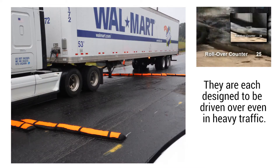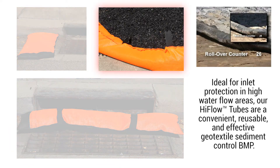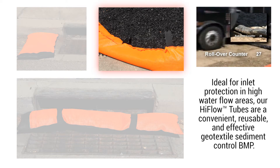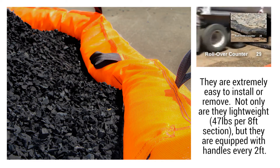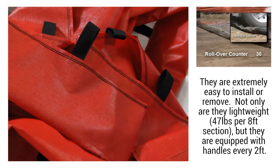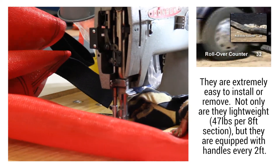They are each designed to be driven over, even in heavy traffic, and are ideal for inlet protection in high water flow areas. Our high flow tubes are a convenient, reusable, and effective geotextile sediment control BMP. They are extremely easy to install or remove. Not only are they lightweight at 47 pounds per 8-foot section, but they are equipped with handles every 2 feet.